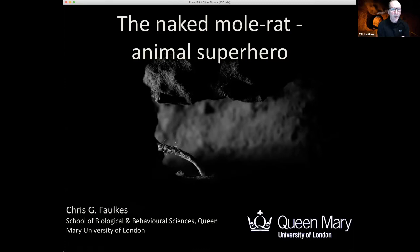The title of my talk is 'The Naked Mole Rat: Animal Superhero.' It's a title I've used a couple of times before — a nice framework to tell people about the weird and wonderful biology and adaptations of the naked mole rat. Hopefully by the end of the talk you'll agree they have some special powers. Many of you may have come across them before, occasionally on a documentary on TV, and they're much better known now than when I first started studying them.